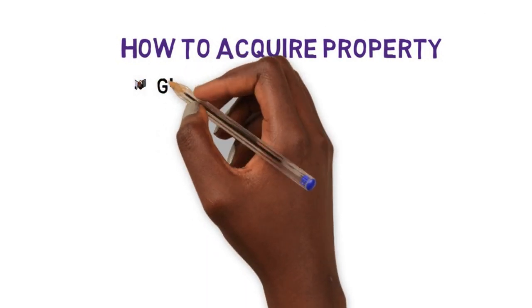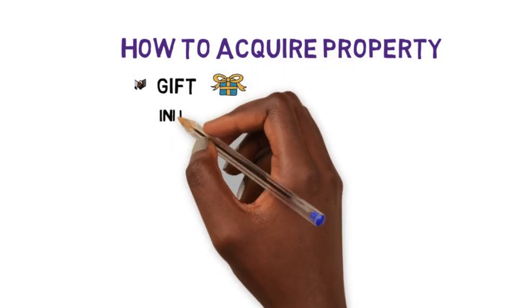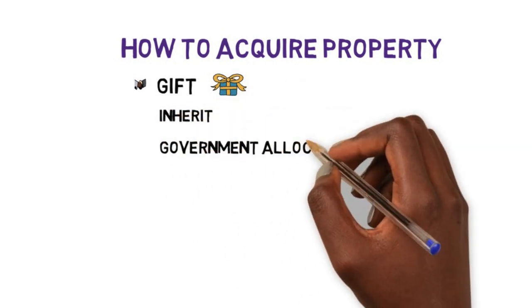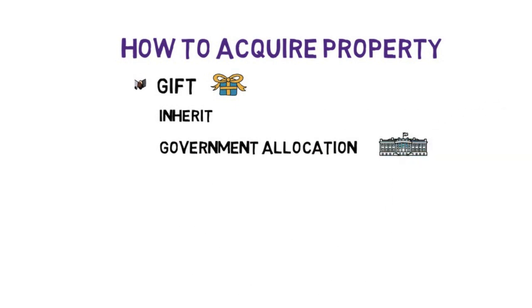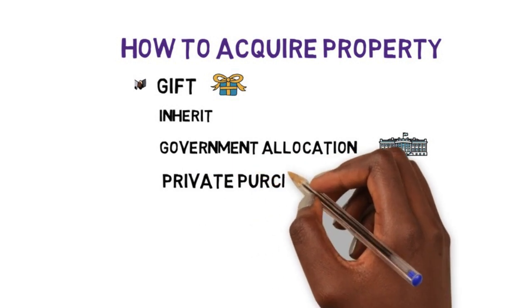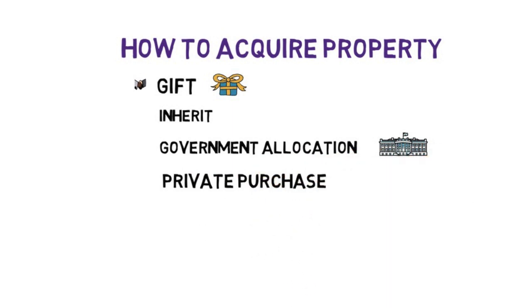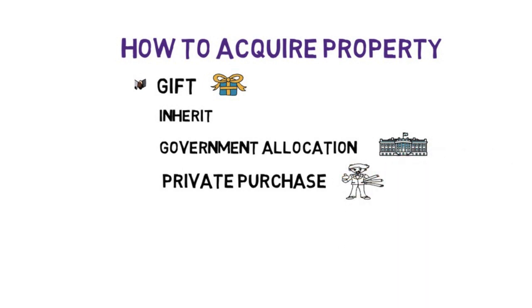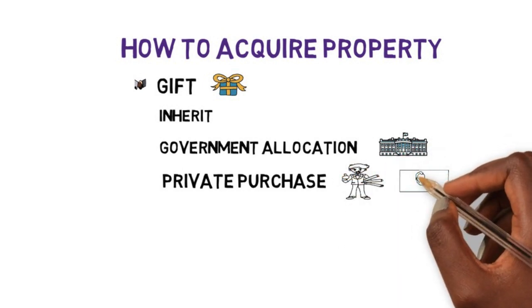There are four main ways you can get property in Gambia. One of them — the nicest one, I wish I had that — is it can be gifted to you. The second is you can inherit it from your parents. The government also allocates lands to folks once in a while, generally given to civil servants and some politicians. And finally, the most common one we'll focus on is you can work hard, save money, and buy land.